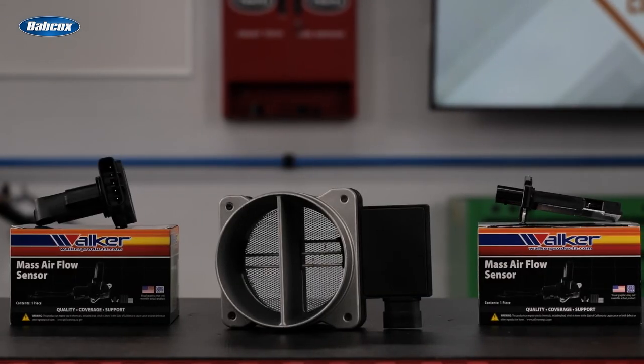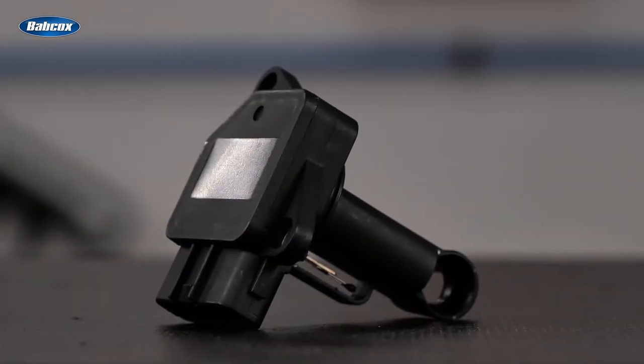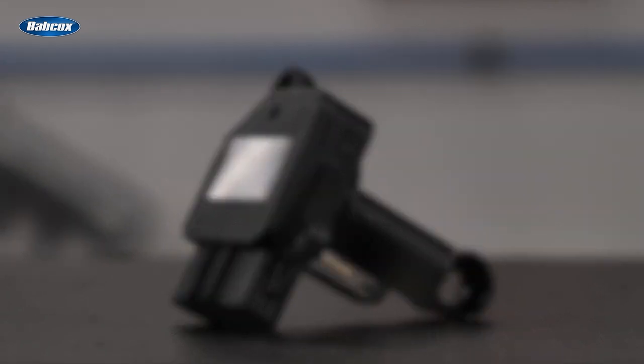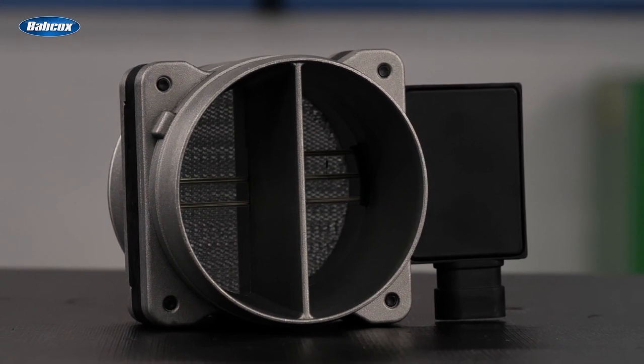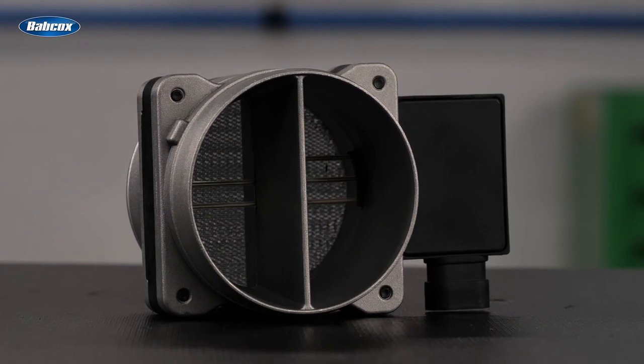Walker Products offers replacement sensors in both sensor-only and complete sensor and housing assemblies. Sensor-only replacement typically is faster and more economical, but some manufacturers recommend replacing the complete housing assembly to ensure the connector air tubes are clean and to protect the sensor itself, which can be damaged by oils on your hand or even air pollution.